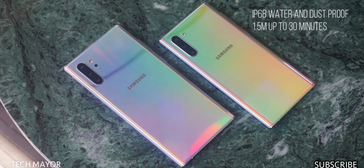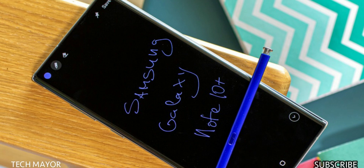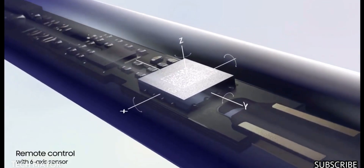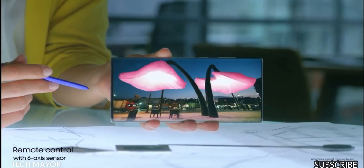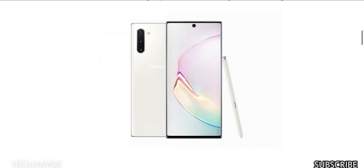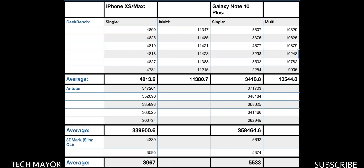Both devices are IP68 water and dust resistant, meaning you can submerge them up to 1.5 meters in fresh water for 30 minutes. The S Pen — the Note series' trademark — can write and take notes with the screen off. On the Note 10 and Note 10 Plus, the upgraded S Pen converts handwriting to text, highlights text, and features Bluetooth with an accelerometer and six-axis gyro sensor for motion-controlled gestures without touching the phone. S Pen colors match each device color option.